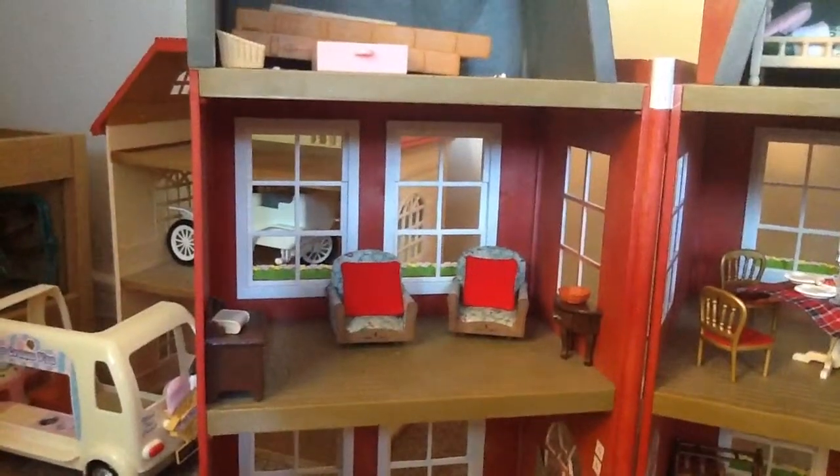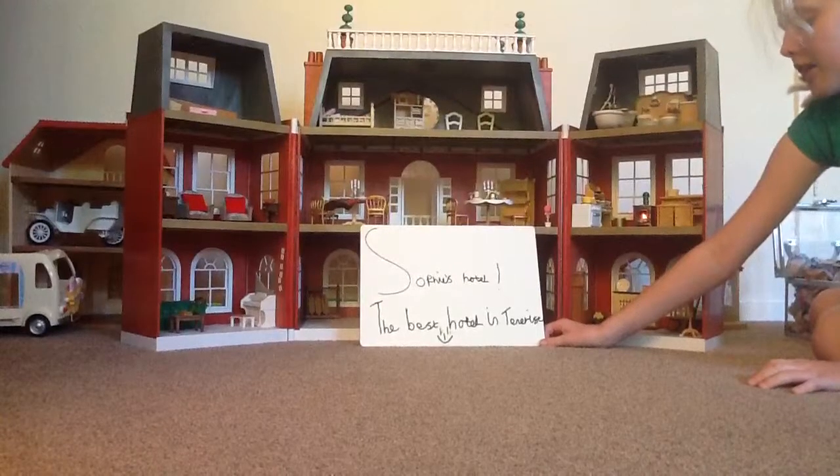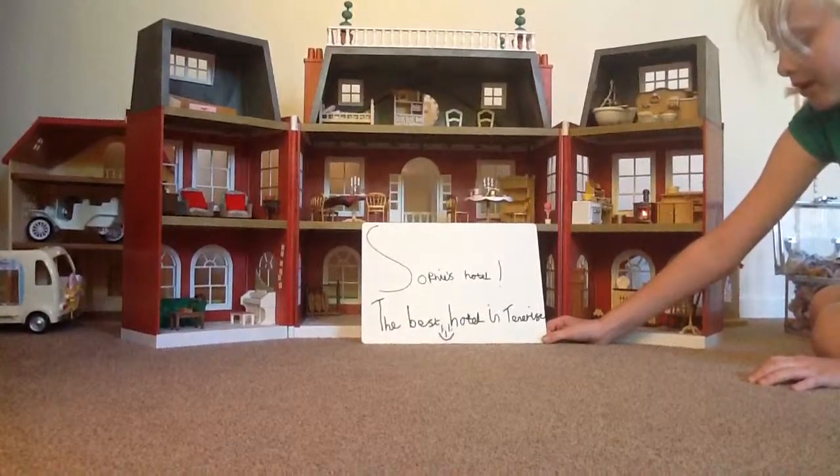And also read a book. So this hotel is the best hotel in Tenerife, and it costs 999 euros per night.